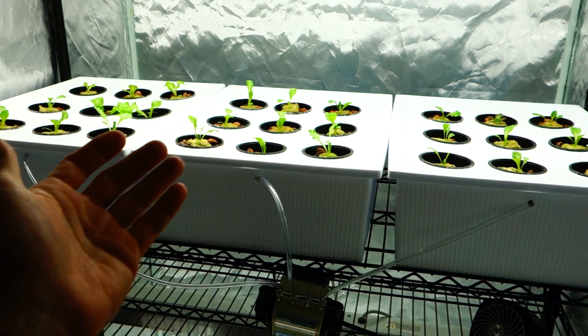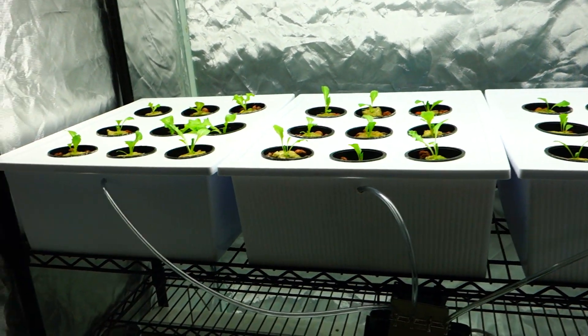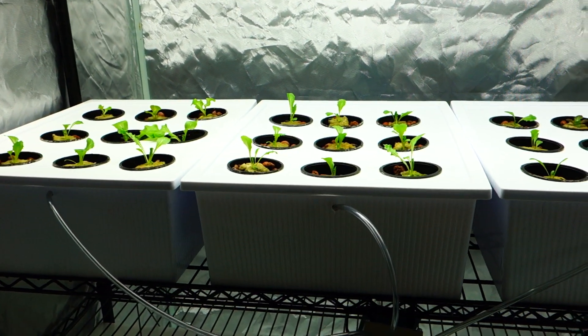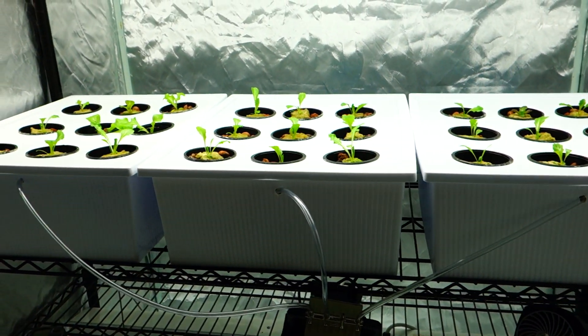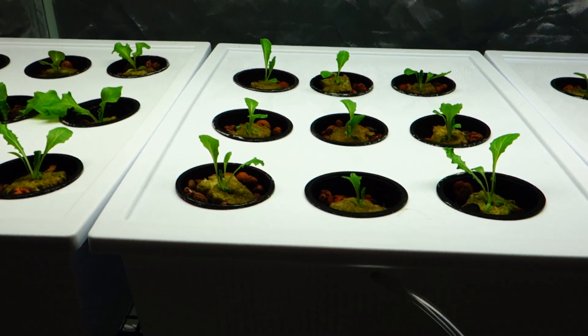I grow these beautiful — primarily lettuce, honestly. I've tried a number of other things, but I primarily focus on lettuce because it does not require any type of pollination. This is what I do; I'm an indoor hydroponic grower. I love growing clean veg — beautiful, just nice hydroponic stuff, just like this.